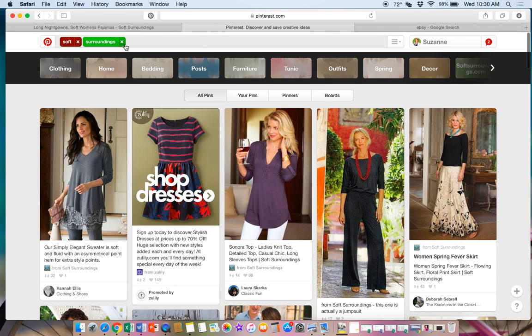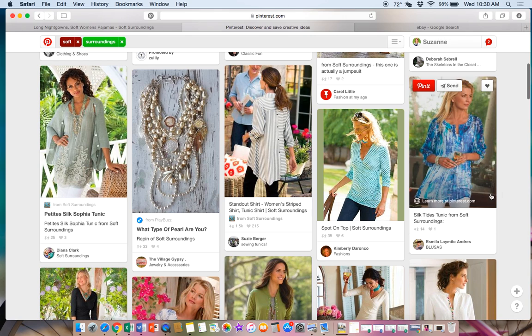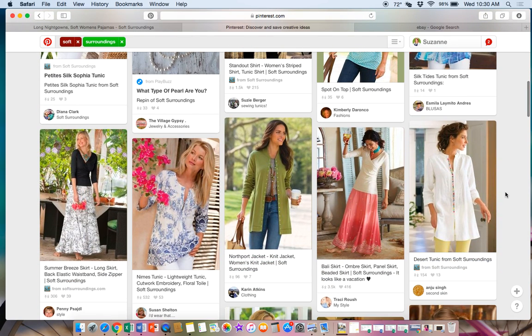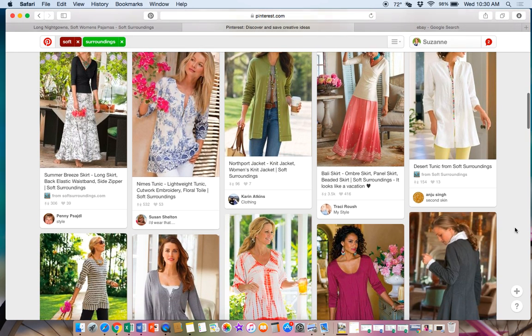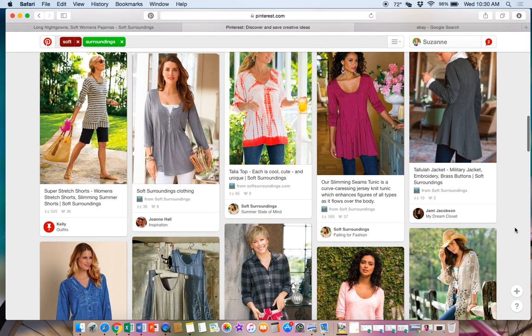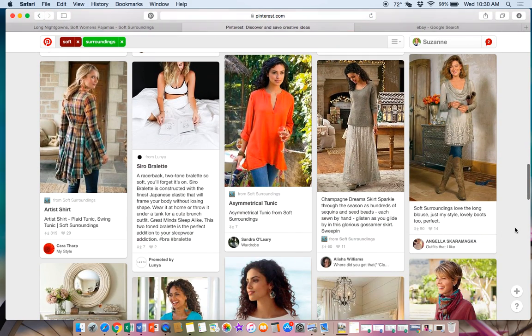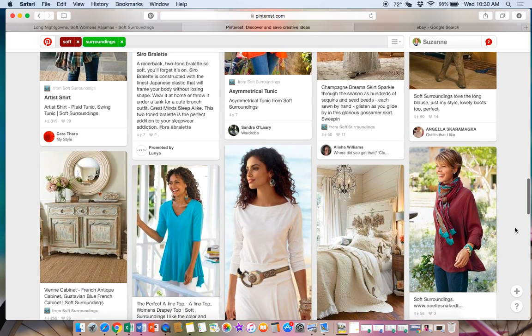Another place you can learn about this brand is Pinterest. Just search the brand name and look at all the pins - it will redirect you back to the Soft Surroundings site, but you may not see everything on their site alone. I always research other places just to get a feel for what the brand is about and what it looks like so I can recognize it.